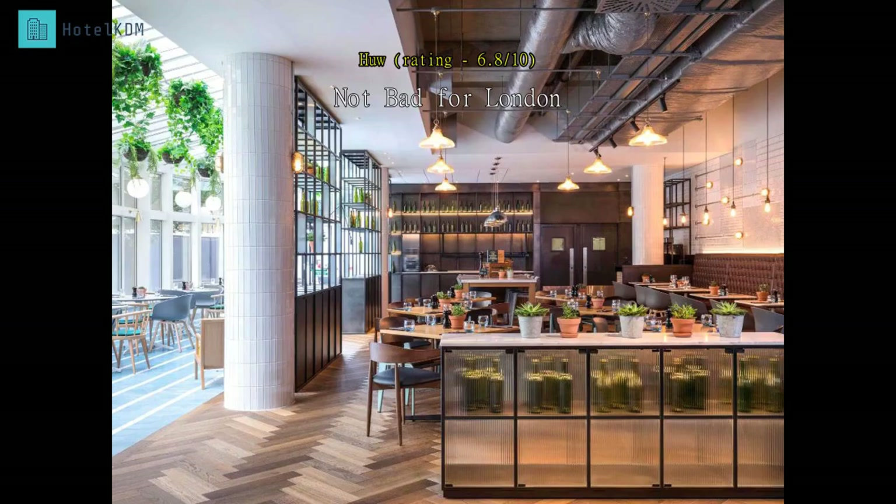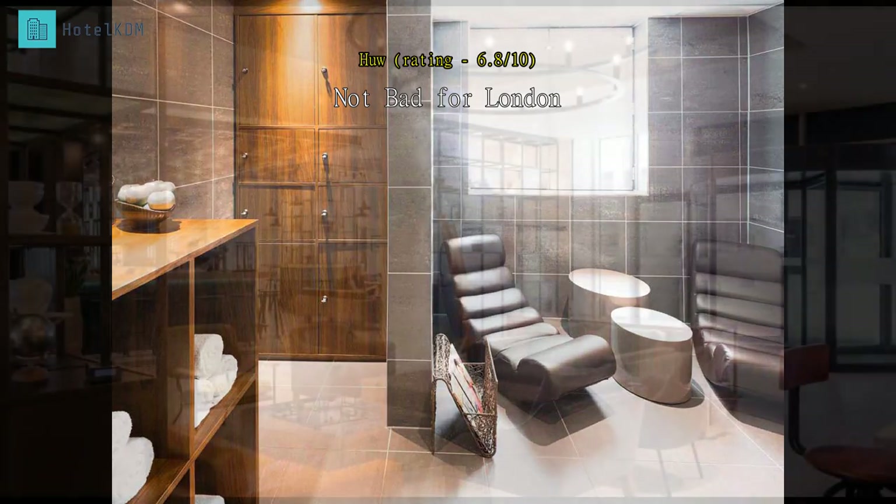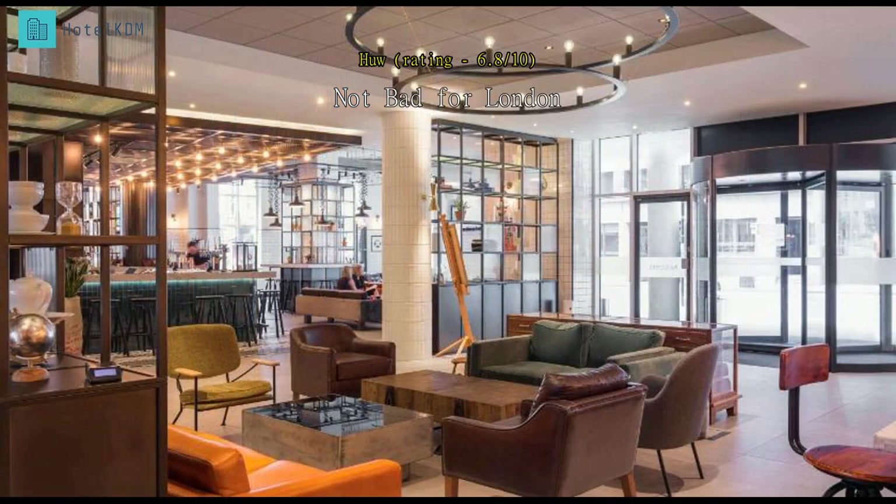Very well located. Breakfast is good but actually a bit expensive and a little monotonous over time. Some staff are very good, others not so much. The gym seems to be something of an afterthought and one needs to use imagination to get a good workout. Expensive for what it is, but okay by London standards.